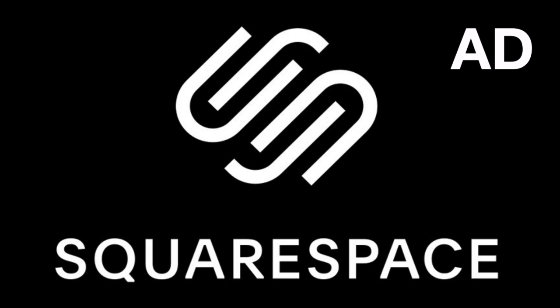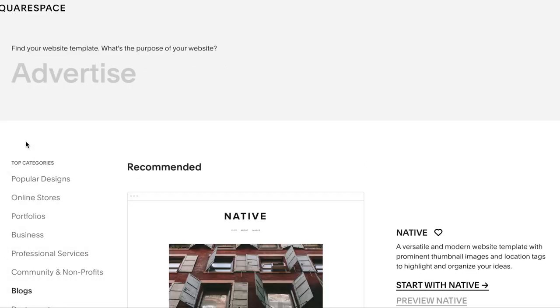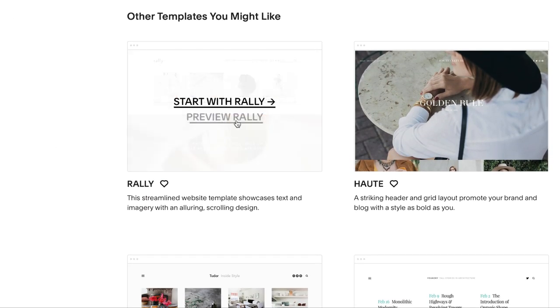Today's video is part of an ongoing partnership with Squarespace. If you're looking to build your own website, head to squarespace.com/FreyaFarrington and use the discount code Freya Farrington for 10% off your first purchase. I'm going to be completely revamping my blog using Squarespace over the next couple of months, so more on that later — now let's get on to the video.